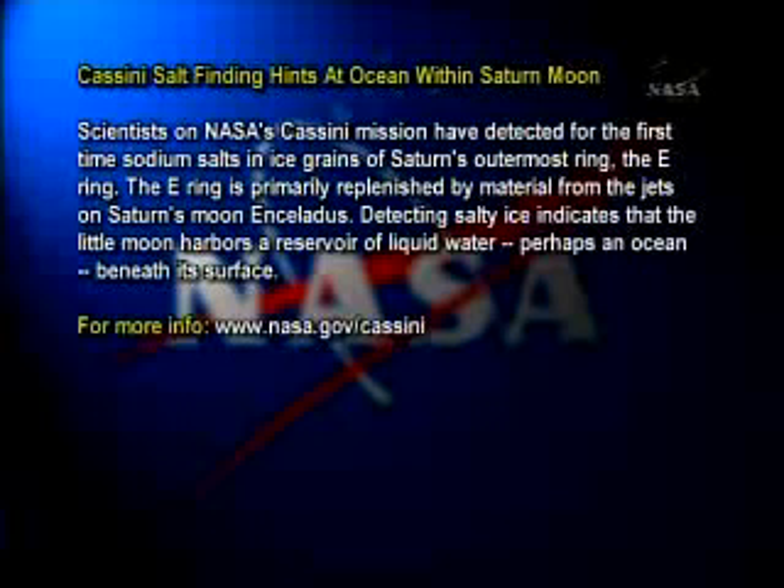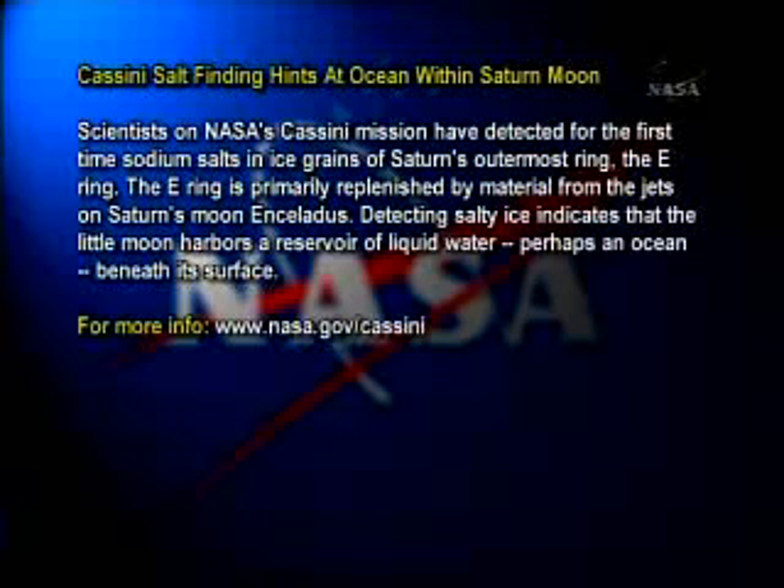Of Saturn's outermost ring, the E-ring. The E-ring is primarily replenished by material from the jets on Saturn's moon Enceladus. Detecting salty ice indicates that the little moon harbors a reservoir of liquid water, perhaps an ocean, beneath its surface.